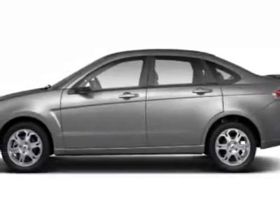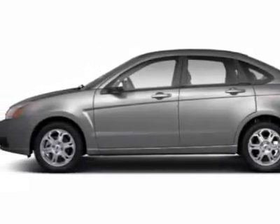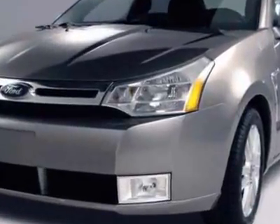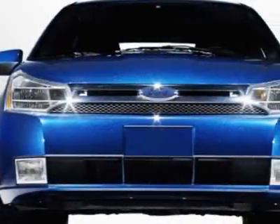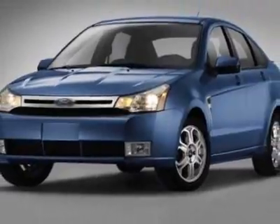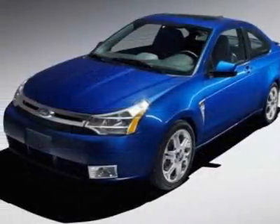Take a look at this 2010 Ford Focus. This Focus has just under 46,500 miles. For your protection, this vehicle has a factory warranty. This vehicle gets an estimated 24 miles per gallon in the city and an estimated 35 on the highway.